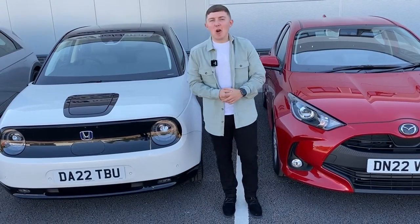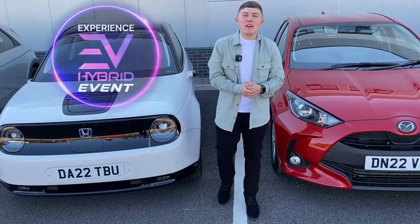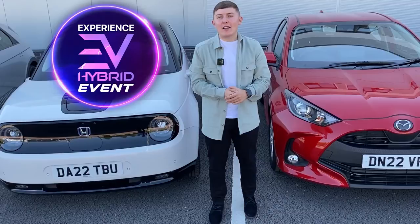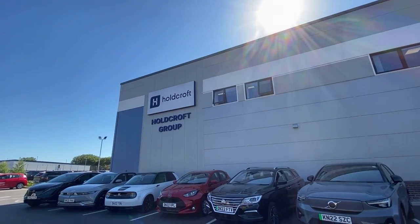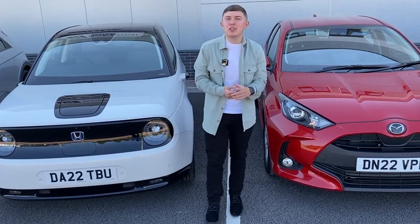On the 17th of September, here at Holcroft headquarters and across our dealerships, we will be running the EV and hybrid events where you can get more information about the new electric and hybrid vehicles across our franchises, as well as some hands-on experience and the chance to test drive some of the latest models. We don't have time to run through every single vehicle at the event, but we do have time to run through some of the headline acts.